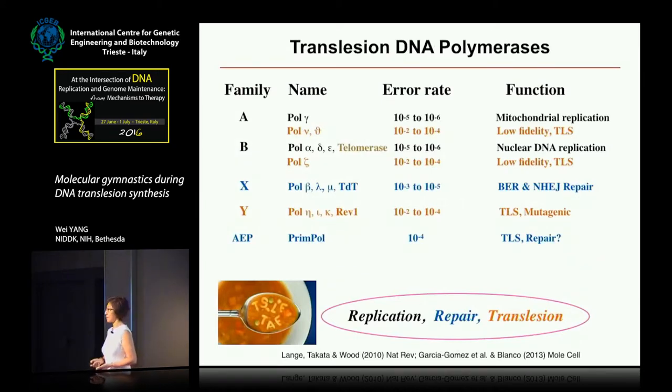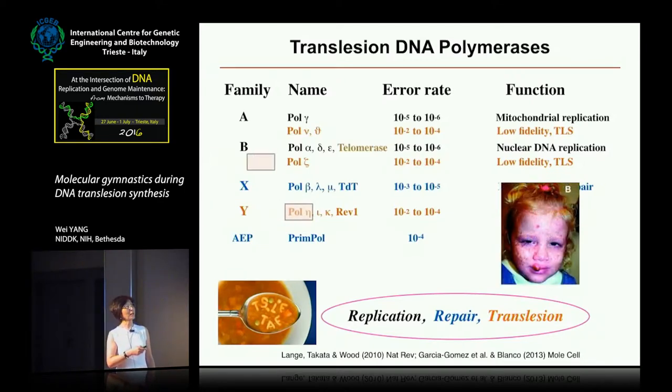In fact, there are perhaps more than 17 DNA polymerases in each of our human cells, and many of them are involved in translesion synthesis. In particular, my group has been studying Pol Eta in the Y family, Pol Zeta in the B family, and Pol Nu and a little bit of Pol Theta in the A family.